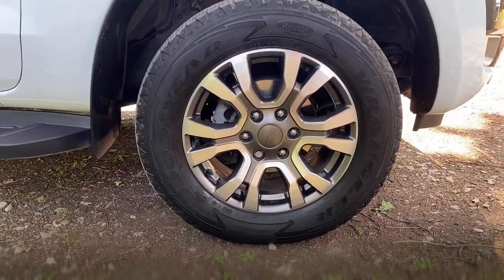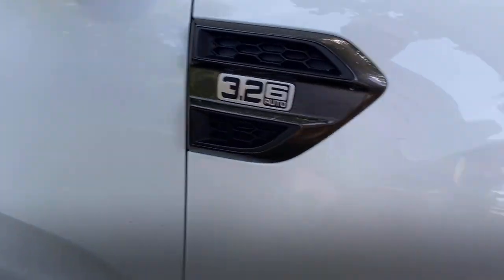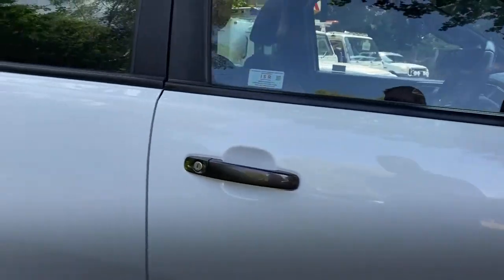Driver's side front tyre is a Goodyear, matching to the rear. What you could potentially do is have two axles the same tyre brand. The wheel's in nice clean condition with matching tread depth. Let's have a look inside.